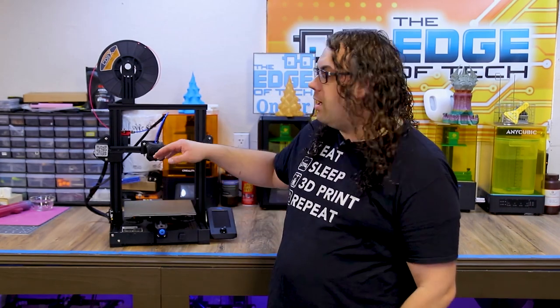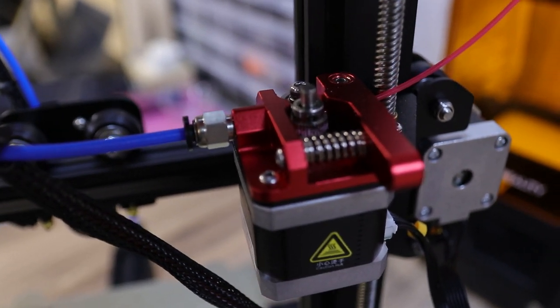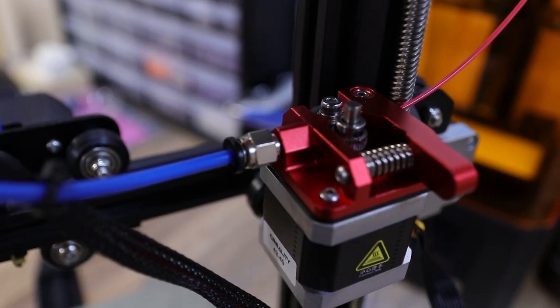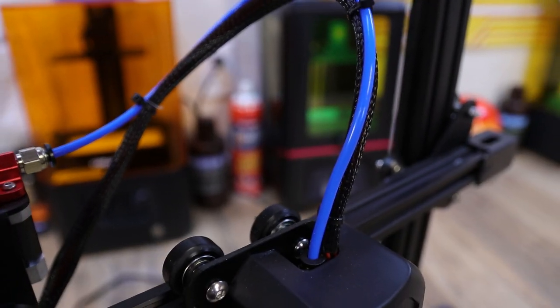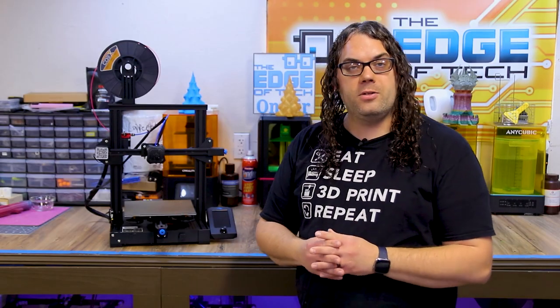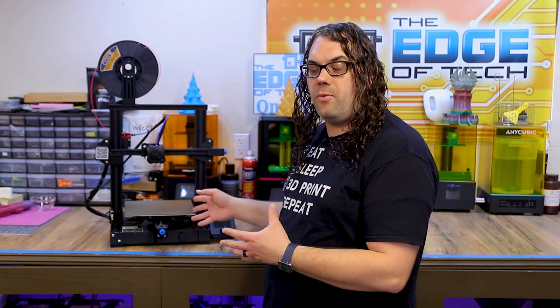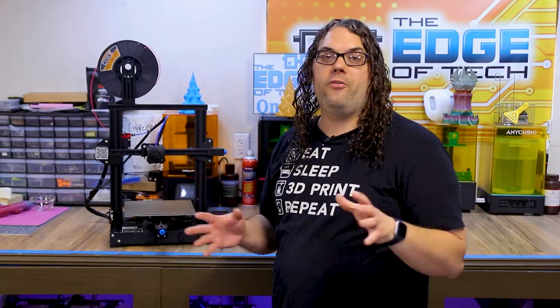Another upgrade I've done is the metal extruder in the back — I got that from TH3D, though you can get them from Amazon or anywhere. This is the TH3D Tough Tube — it's blue. You can also use Capricorn if you wanted to. All these are really easy upgrades that you can do in five minutes or less on the Ender 3 V2. That's why I absolutely love these printers — the upgrades are so fast.